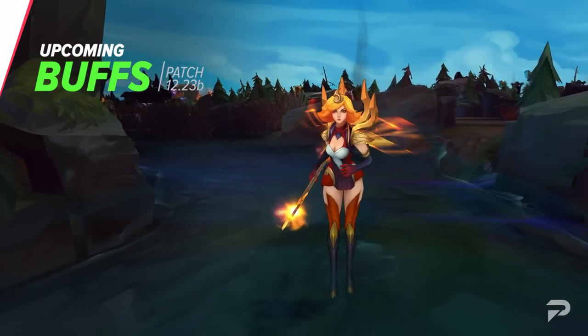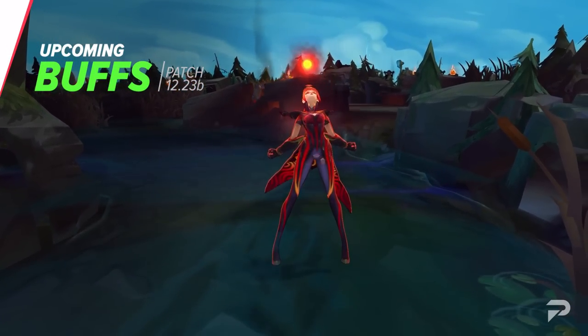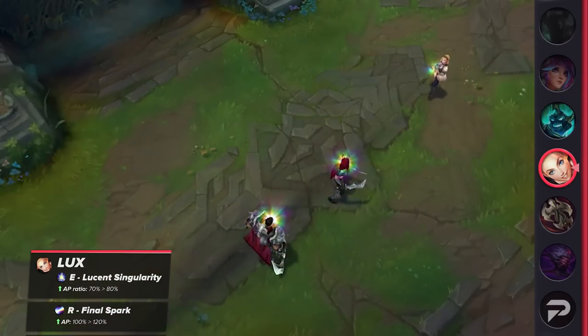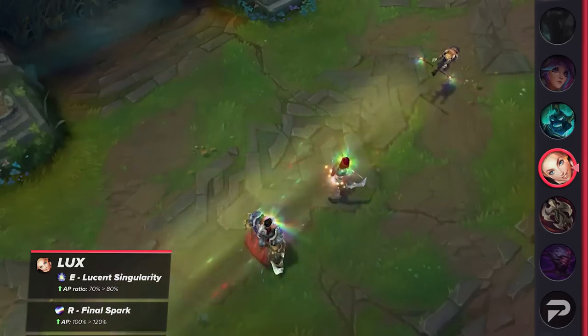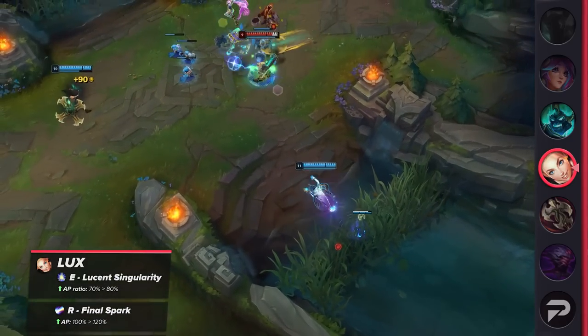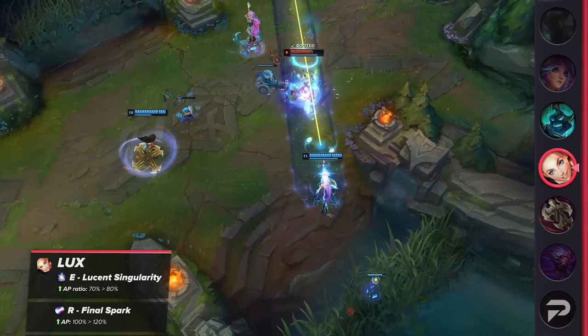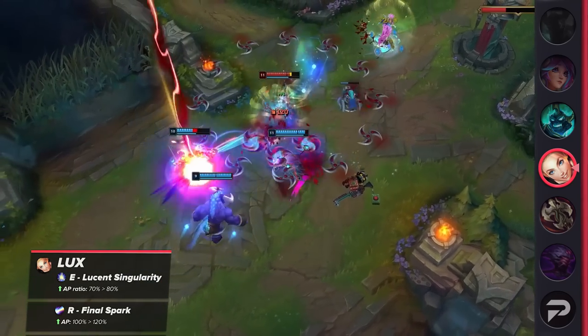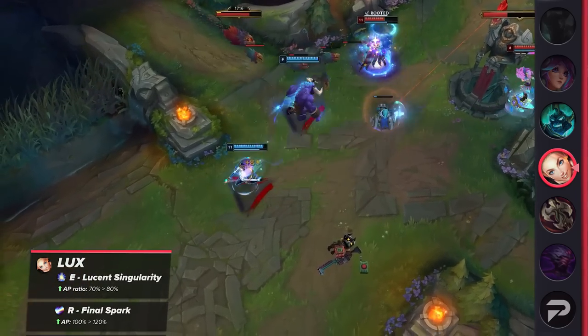The champion buff you can expect to see next patch is for Lux. Her E's AP ratio and ultimate's AP ratio are going to see some significant buffs. While she's previously felt a bit lackluster, I think things are changing moving forward. Especially in the late game, she's going to be hitting a lot harder than before, and I wouldn't be surprised if she starts becoming more relevant in the meta. If not, she will at least become an impactful pick in mid and low elo.